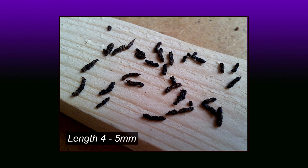Droppings are fine in texture and usually taper at the ends. They are the size of a grain of rice.